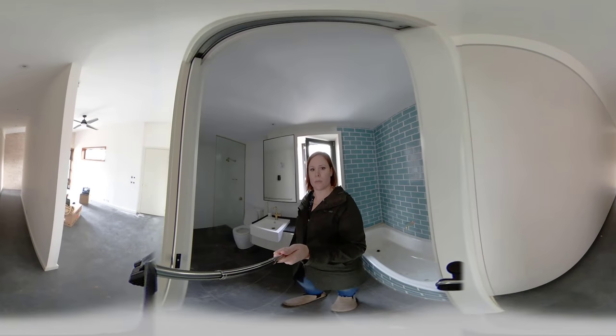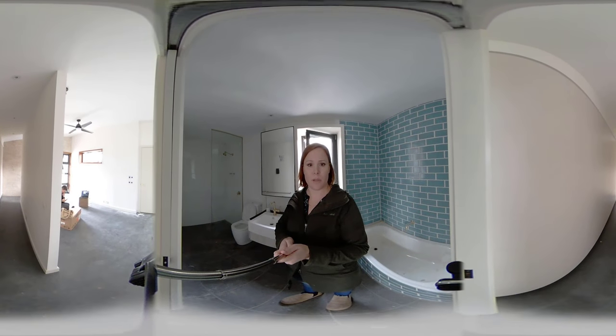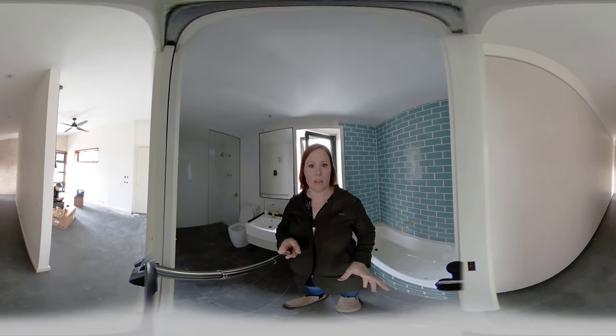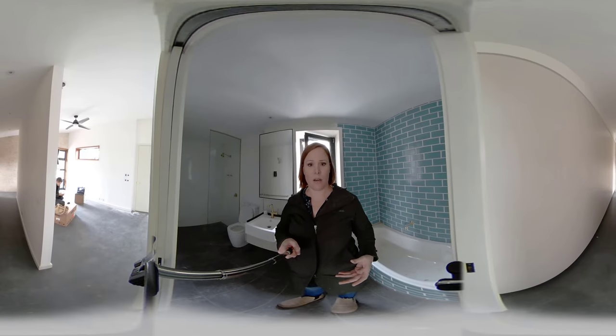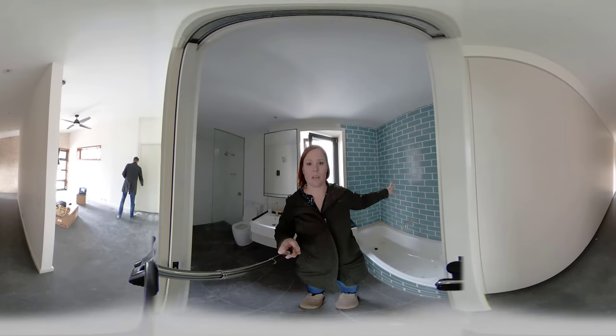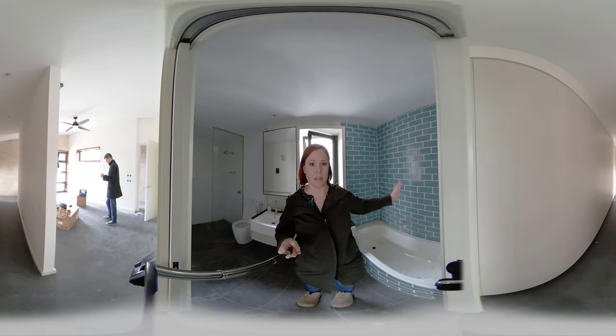You'll notice inside the house that we have PGH bricks as well. They're actually made up at Golden Grove in South Australia, which reduces the footprint of the brick, because as we know, brick is high embodied energy. They've also supplied this glazed brick here instead of having tiling that then needs to be sealed.